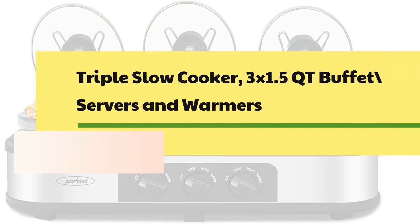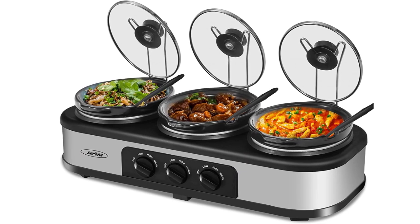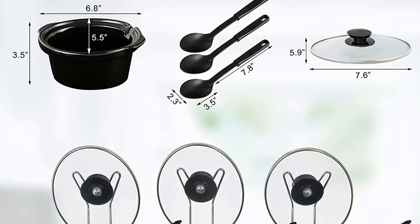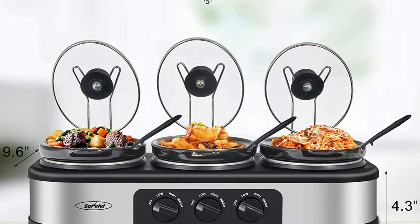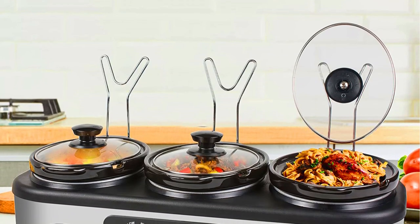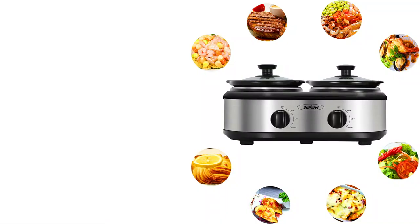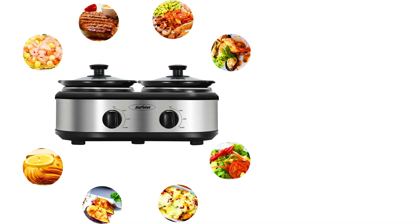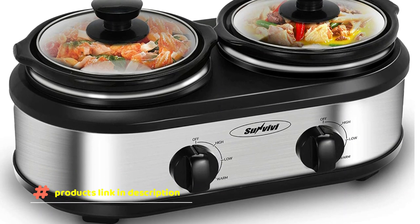Number 8: Triple Slow Cooker 3-in-1, 4.5QT Buffet Server and Warmer. There are three separate ceramic pots so you can cook three separate dishes at the same time. The pots are removable for easy cleaning, making it ideal for holidays and parties. Each slow cooker has a 1.5-quart capacity for a total of 4.5 quarts, keeping food warm, fresh, and delicious. It's perfect for office parties, family functions, and other social events. The lid features a locking system to prevent food spillover, and the transparent heat-resistant glass cover lets you monitor cooking at any time. Non-skid rubber feet keep the slow cooker in place, with cool-touch handles on the lid to protect your hands.